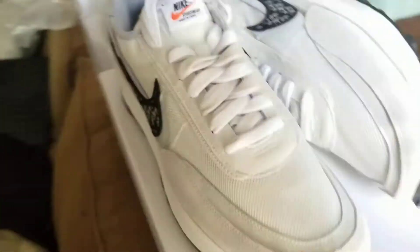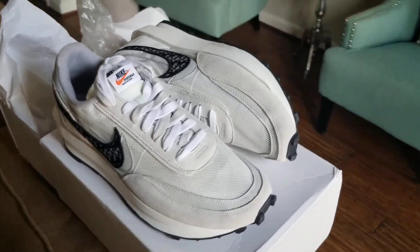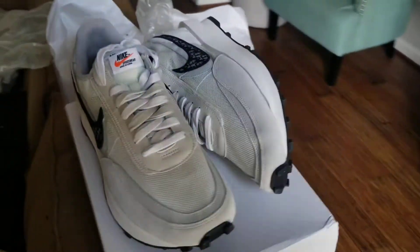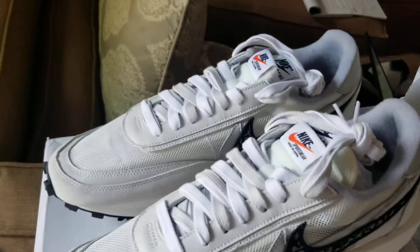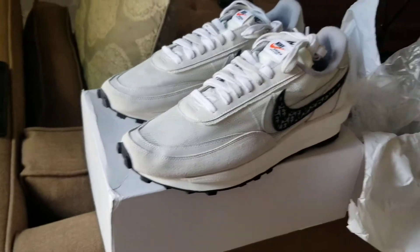Why pay more when you can pay less for the same authentic quality shoe that you're gonna get from them other stores? Hot Kicks is the store to go to. You just gotta wait, and if you got patience you can wait — because they got what you need for real.